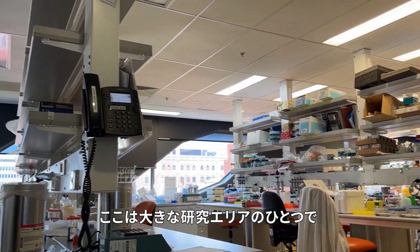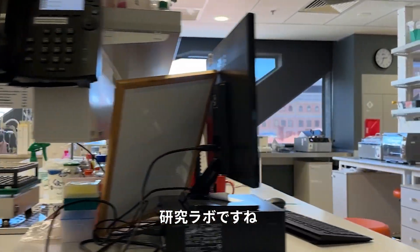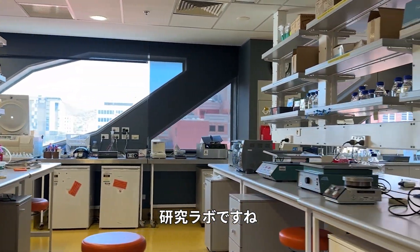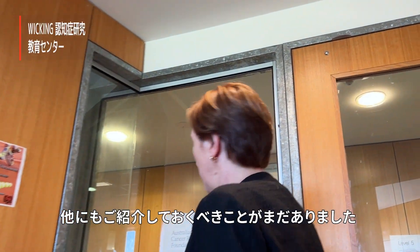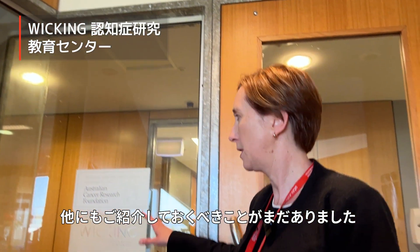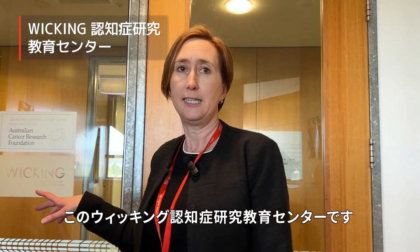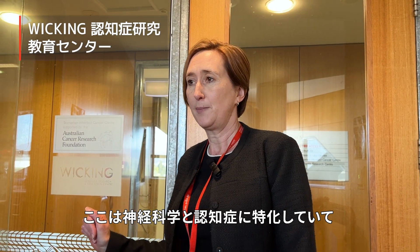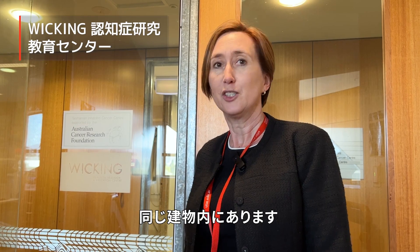This is one of our big research areas and this is the research lab. I should also mention the Wicking Dementia Research and Education Centre — they specialise in neuroscience and dementia, and they're located in this building too.